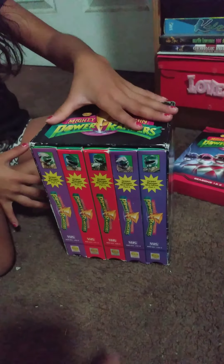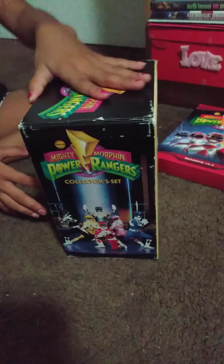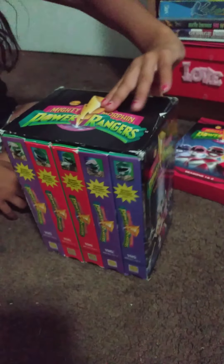This one right here is my newest one, which is Power Rangers on VHS — Green with Evil on VHS. So that's my first box set.